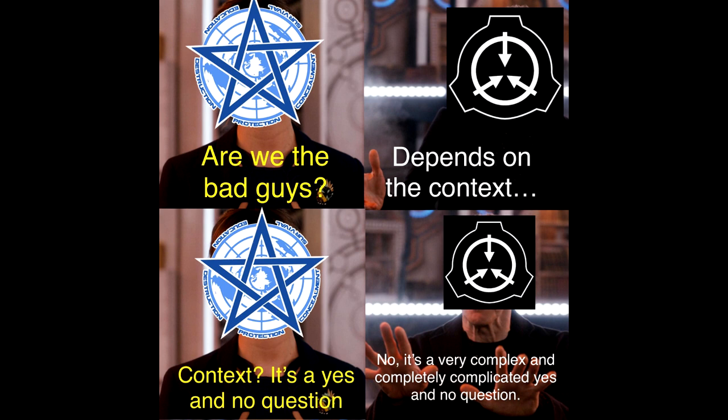This meme by EnderDragonCrafter01 asks: 'Are we the bad guys?' Depends on the context — but wait, is it a yes or no question? It's a very complex yes or no question. What does it mean to be the bad guys? Who are the good guys? Is it possible the good guys could be bad for the world and the bad guys could be good for the world? That's the kind of thing somebody would say if they were a supervillain — and I promise you I'm not a supervillain, which is also what someone would say if they were a supervillain. If you're trying to help the world and you have to do a little bit of evil to get there... is that really so bad? Yeah, it's bad.